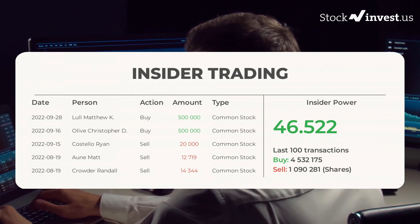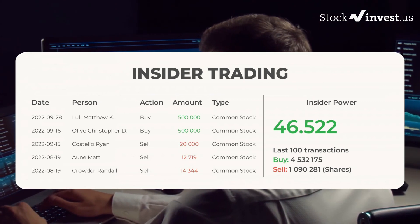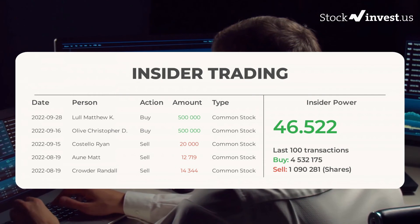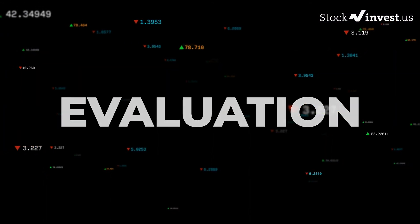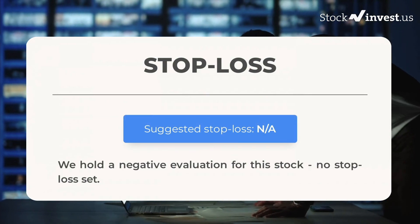In total, the insiders bought 4,532,175 and sold 1,090,281 shares in the last 100 trades. We hold a negative evaluation for this stock, with no stop-loss set.